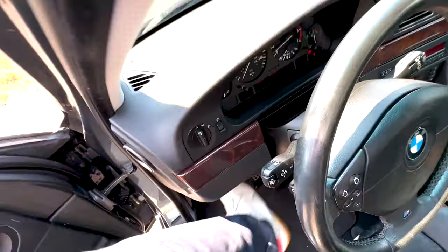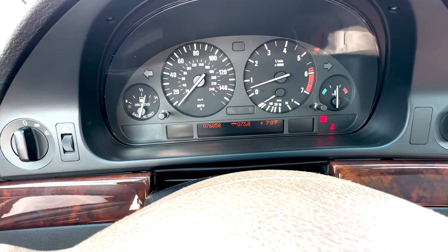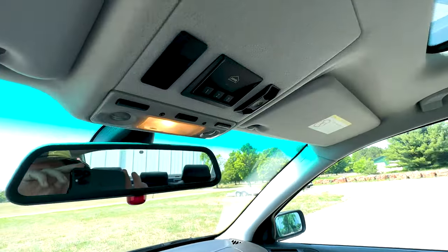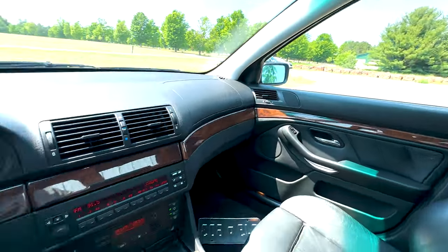The car has just 76,850 miles on it. Sunroof. Super clean car.